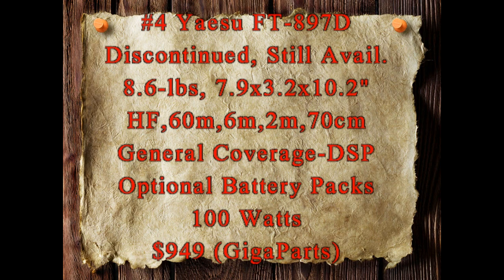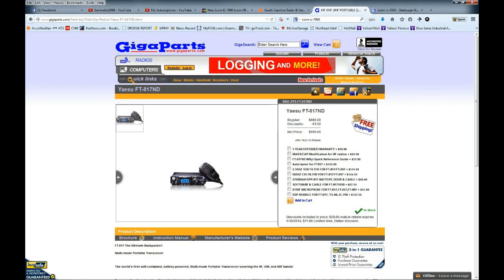It has great general coverage receive, DSP, and lots of features. You can buy optional battery packs to slip into the radio and carry it. It runs anywhere from 5 watts up to 100 watts. On Gigaparts I found it for $949, so that's a pretty good deal.